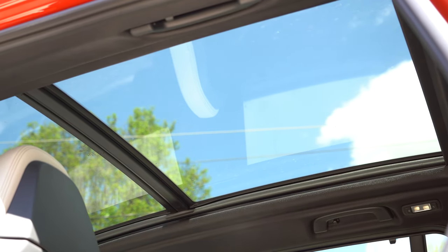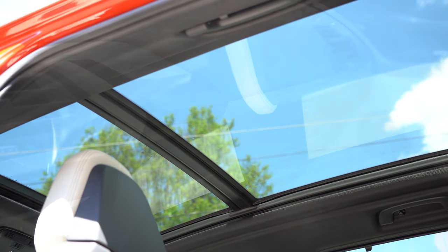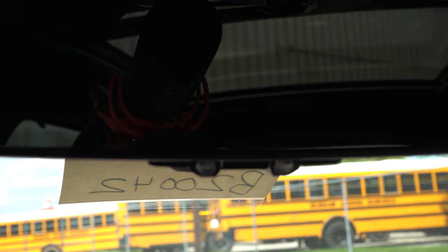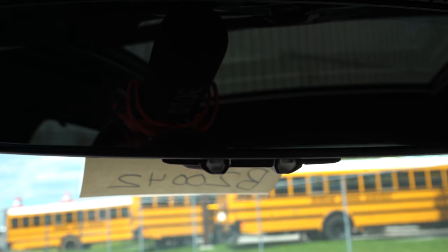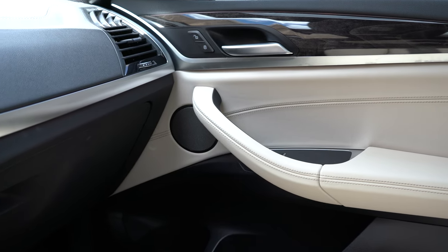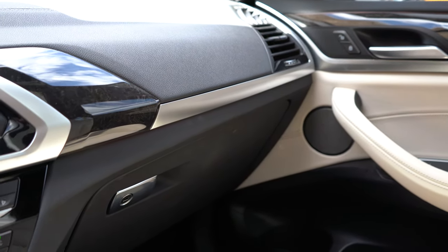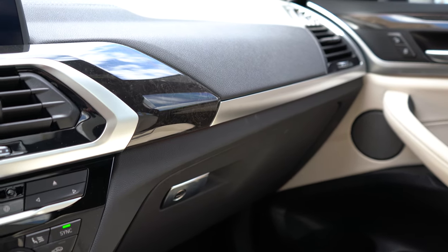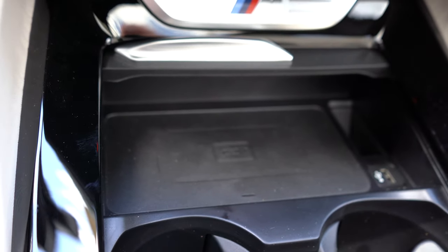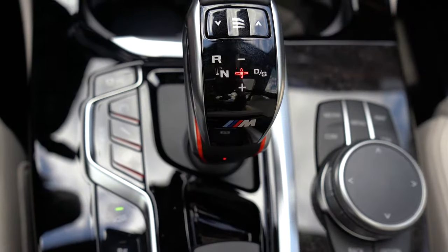BMW always does an amazing job with interior quality. The panoramic moonroof comes with the Executive Package, along with an anthracite headliner standard. Dual-zone climate control and universal garage door openers for up to three doors come standard and are found just underneath the rearview mirror. Ambient lighting also comes standard, and you can adjust the colors through the tech display — options include blue, green, lilac, orange, and bronze.